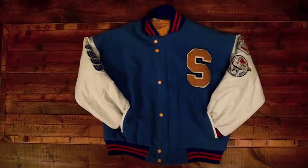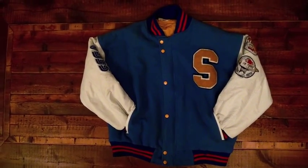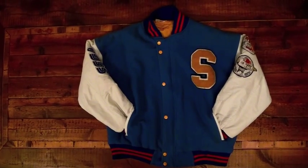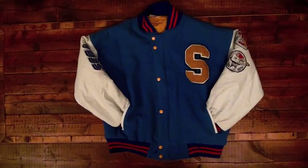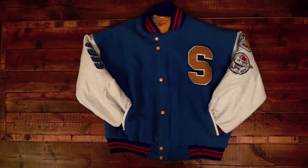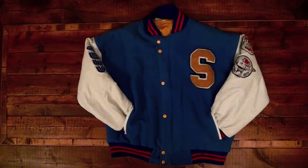This is without a doubt the most awesome item I've ever sold on eBay. It's the official Sonic Sega Mega Drive 2 jacket. I love American jackets and this is one of my favorites. There are just so many unique points about it.